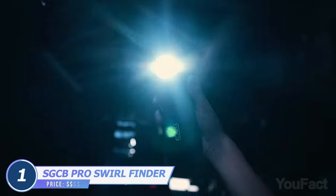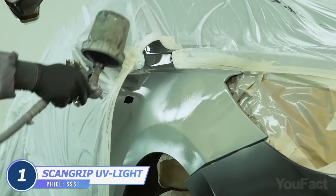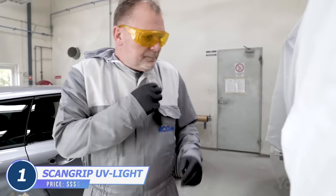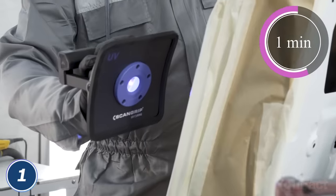Speaking of that, there's an inspection light to find all the swirls and get rid of them. Done with painting? Use these UV lights to cure the paint in just one minute. Take the UV pin for spot repair, and a gun or nova light if there's a larger area to be cured.